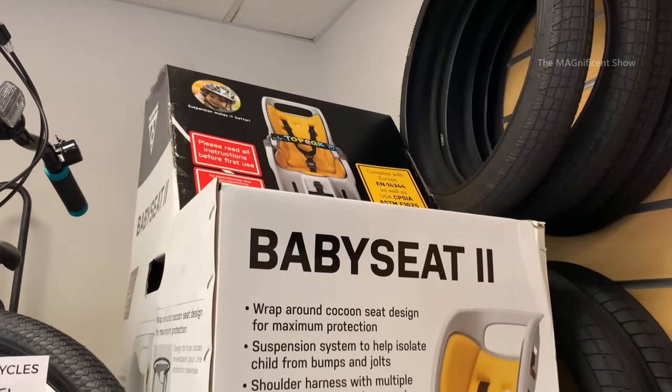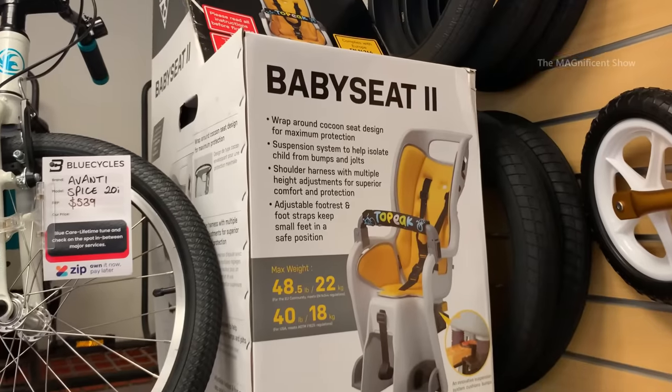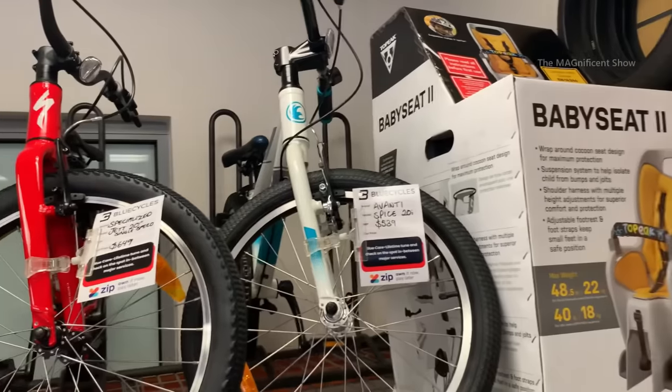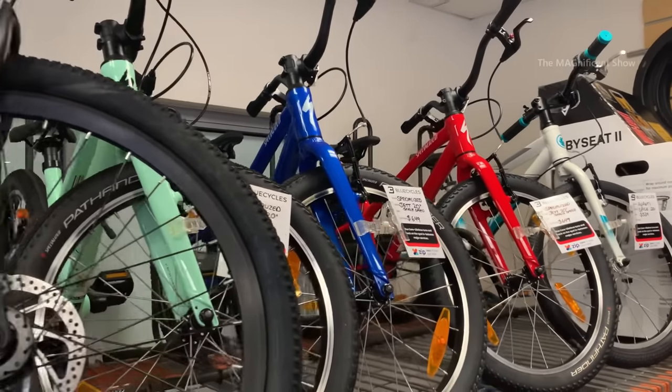This shop also sells baby seats for your babies if you want to take them out on your bicycle. Also, when you see this side, there are more bicycles for kids. The prices of these range between $500 to $1,000 Australian dollars.